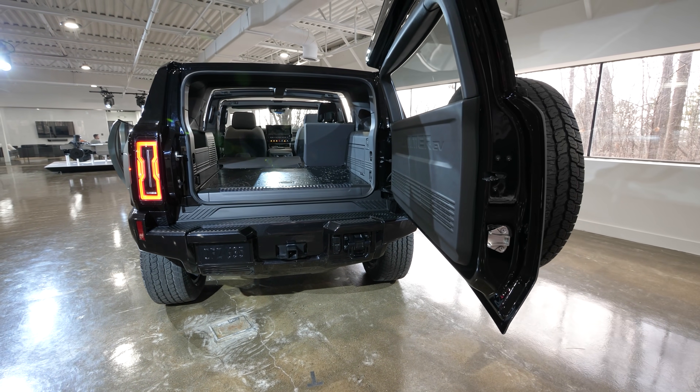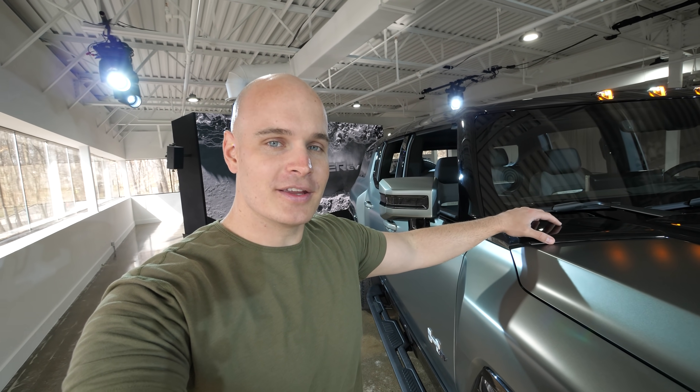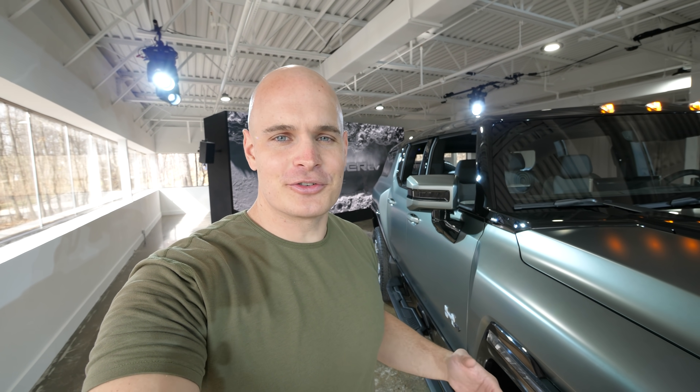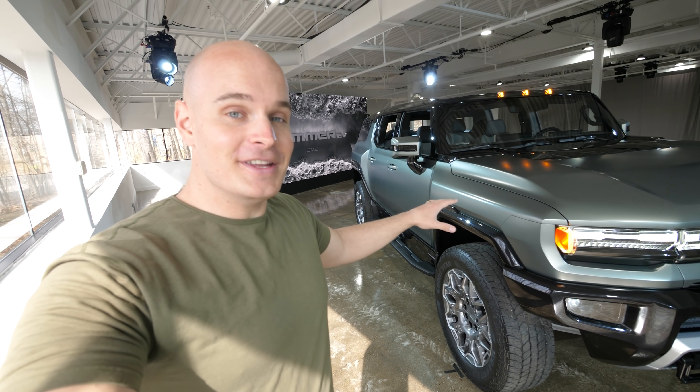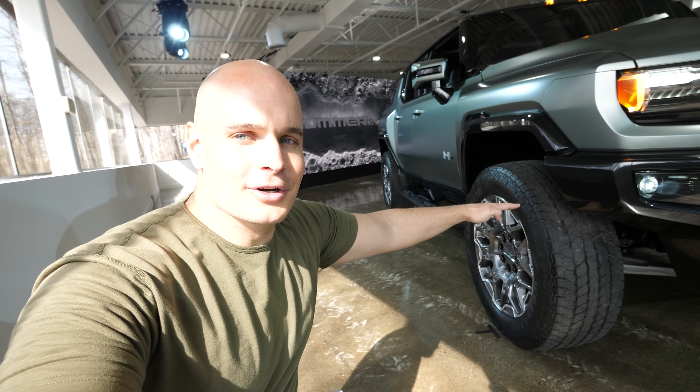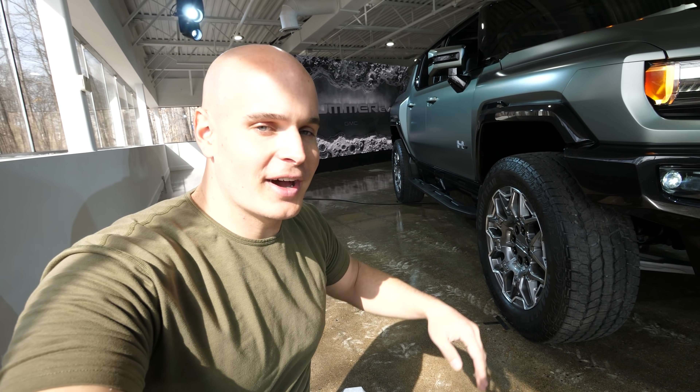If you're a fan of the original H1s, you'll know they had some pretty impressive water fording capabilities. They had a snorkel, and as long as the water line stayed below that snorkel, they could do rivers, lakes, streams — everything. This Hummer EV also has water fording capabilities, down at about 32 inches, just above the tire.